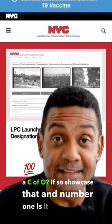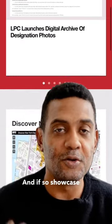And number one: is it a landmark? If so, showcase that.